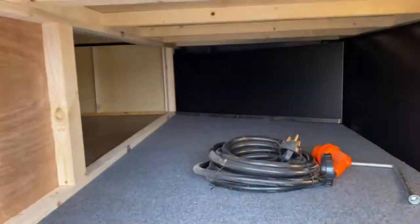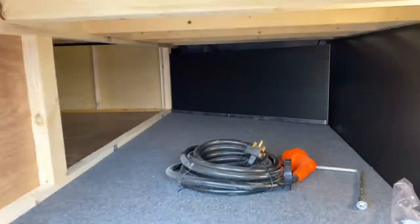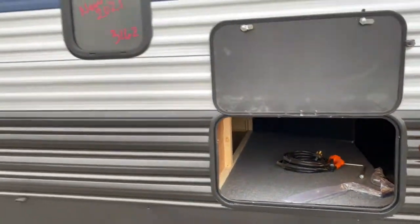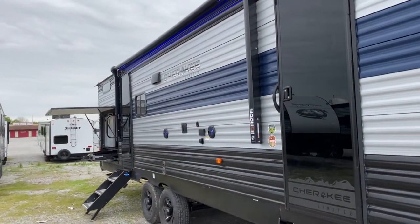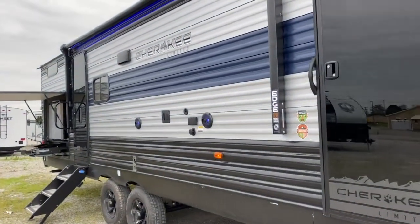To start off, this unit does have a nice large storage space right here on the front. It does have two entries — one that leads into the main living space and one that leads into the bathroom, which I'll show you when we get inside.